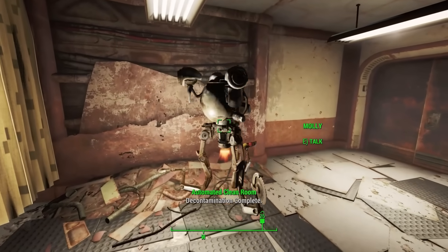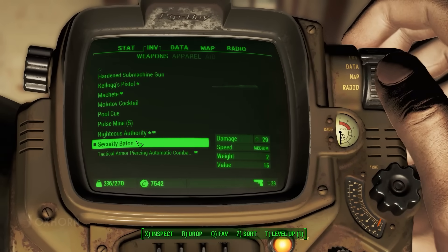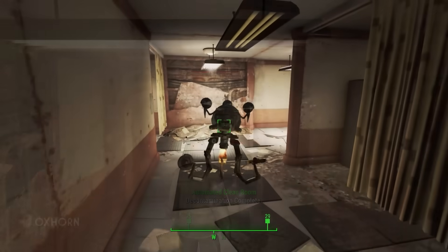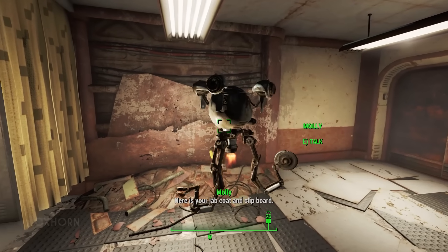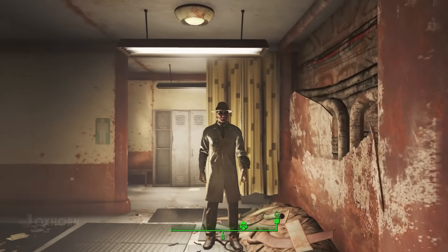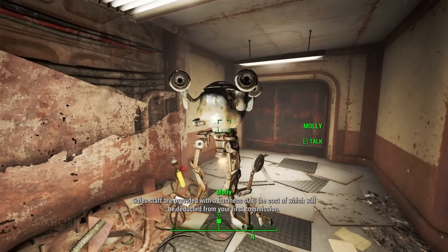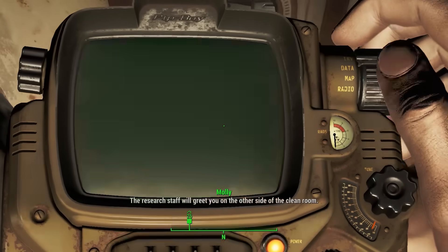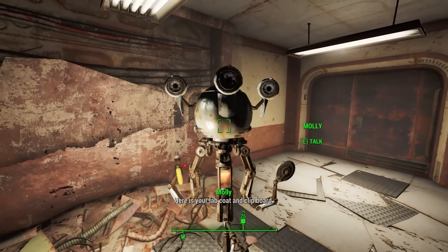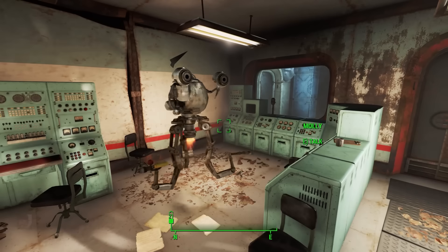If we got the lab researcher job by failing the charisma check, she gives us a lab coat and a clipboard — a dirty version of the lab coat and a miscellaneous scrap clipboard. If we got the sales coordinator job, she gives us a dirty tan suit and a pen miscellaneous item. If we got the researcher role, we get the same results as lab assistant: a battered clipboard and a lab coat. She then moves on to the adjoining room.